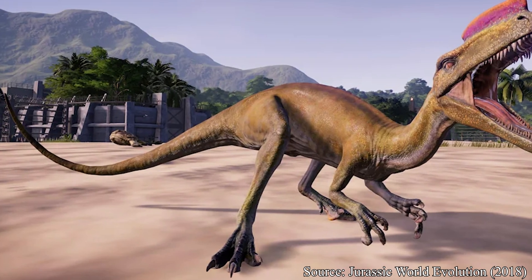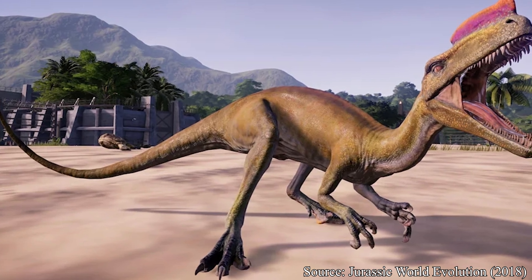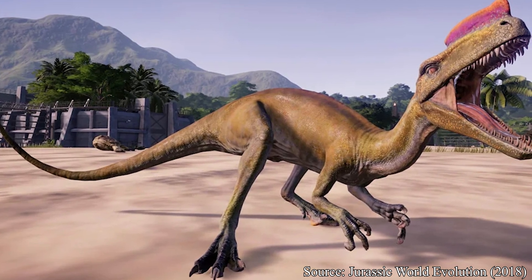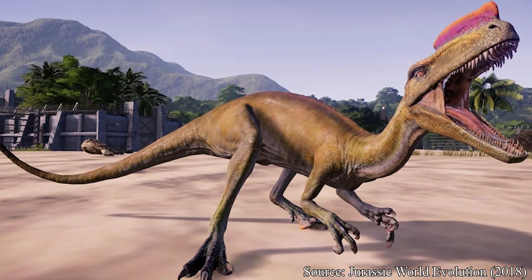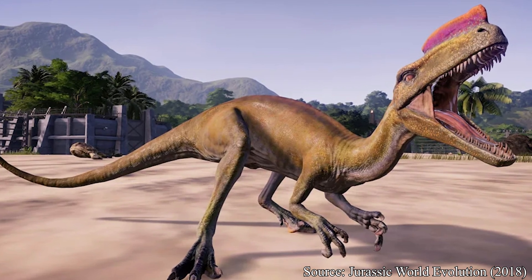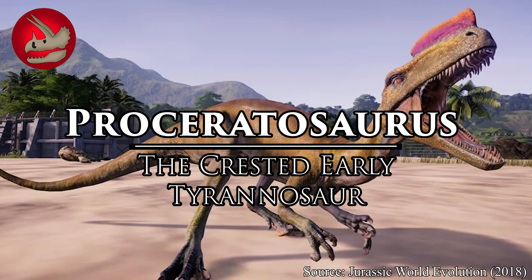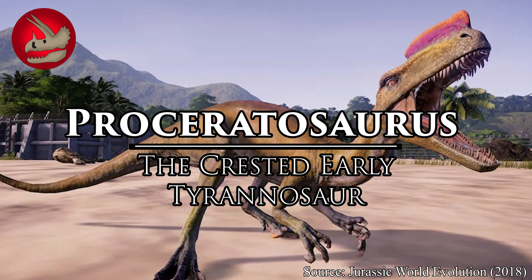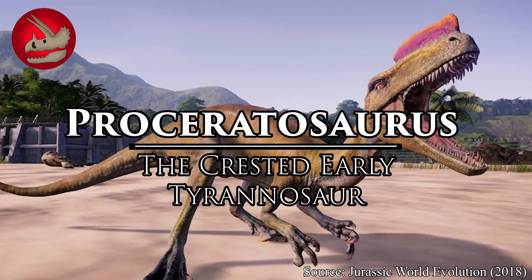Welcome, my beautiful people, to another episode of Dino Basics, where we dig up the basics on some of our favorite deceased beasts. My name is Logan, and today we explore the basics on an unassuming predecessor to the mighty lineage of the King of the Tyrants. It's the long-crested coelurosaur from the land of crumpets and tea: Proceratosaurus.